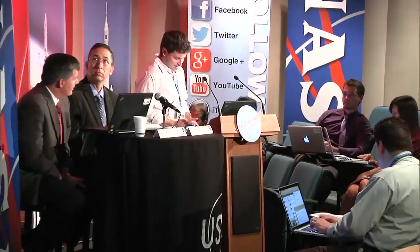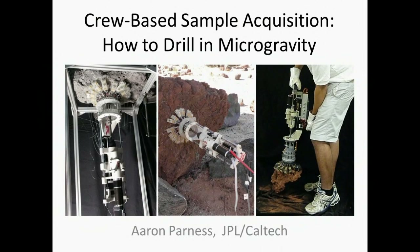Our next presentation is from Aaron Parnas from the Jet Propulsion Lab. Aaron's presentation will discuss a self-anchoring microgravity drill for use to sample the asteroid. I actually also have back-to-back brief presentations. The first is more of a short-term development project — a tool that might be used during EVA during the crewed portion of the mission. You can see a prototype of that tool here. It's a coring drill, and it uses an anchor to latch onto the rock to address the problem of weight on bit.